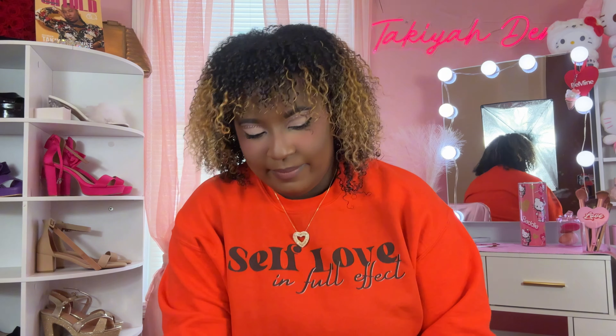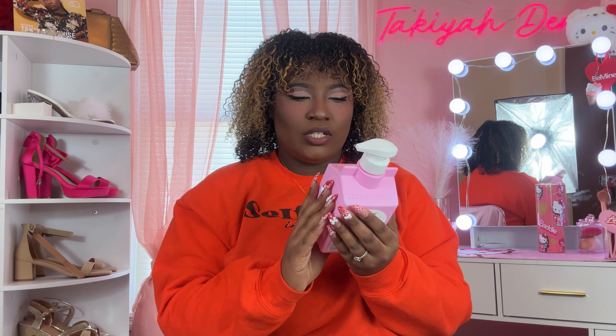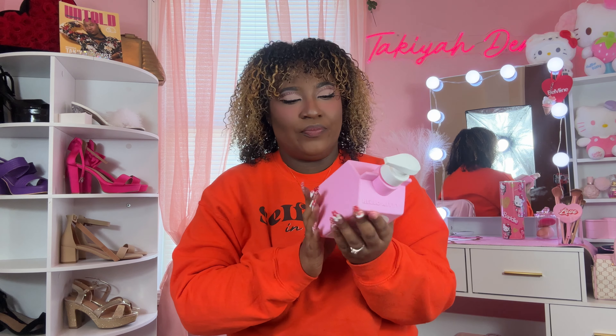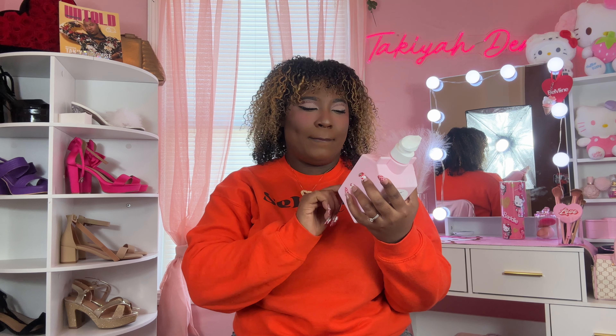First up, this is the Strawberry Oat Milk Body Cleanser from The Crumb Shop — let me know if I'm saying that right — and the Hello Kitty collection. It has ceramide, it's cruelty-free and vegan. I'm so excited because it's strawberry, and I love strawberry scent. I've been into my Korean stuff! I also have the Strawberry Oat Milk Body Balm, which is like the lotion version.